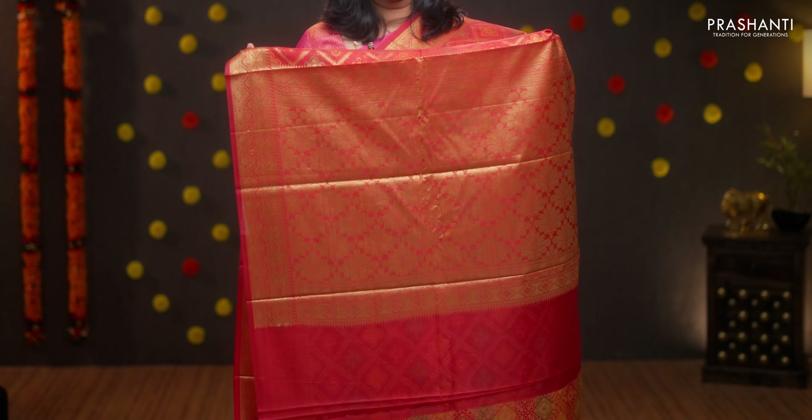Red with saree woven borders. Beautiful brocade pattern with cross weaves along with floral thread buttas in between the checks. A rich self pallu and a very pretty brocade blouse, priced at Rs.1860.